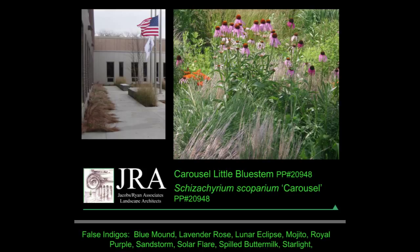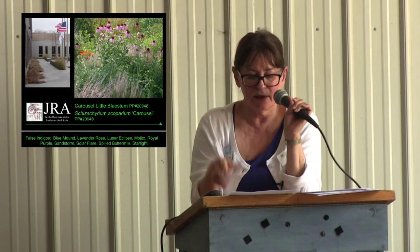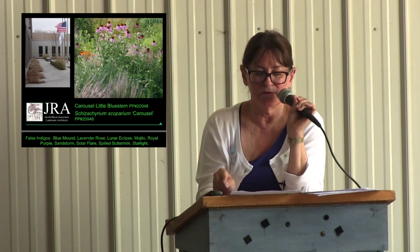Carousel bluestem is great for native plantings and meadows. The silvery foliage turns red, pink, and tan in the fall. The benefit is that it's a native grass. The problem is that it flops — I have a picture to show that — so it needs to be used somewhere it gets support from other plants nearby. I think it complements many tones because it has this sort of kaleidoscope of color.